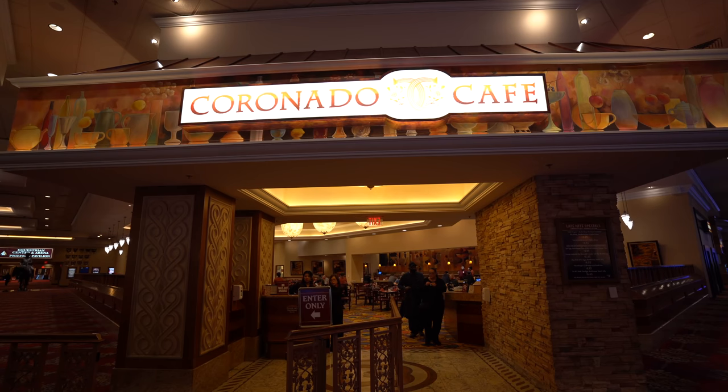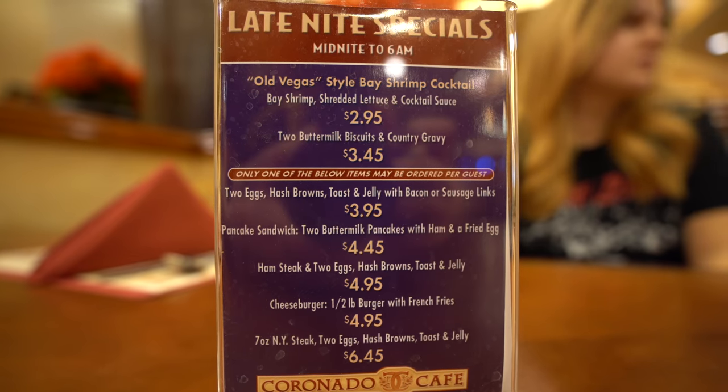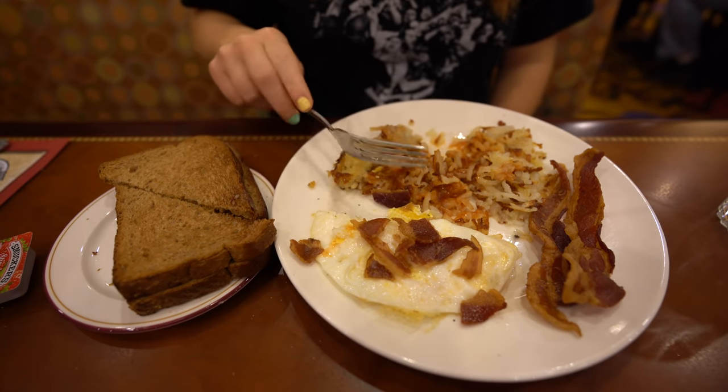You're probably wondering why I'm awake at 5:23 in the morning. Coronado Cafe here at South Point does a late night special that runs from midnight to 6 in the morning where you can get a really cheap breakfast. Does anybody else's husband get up this early?